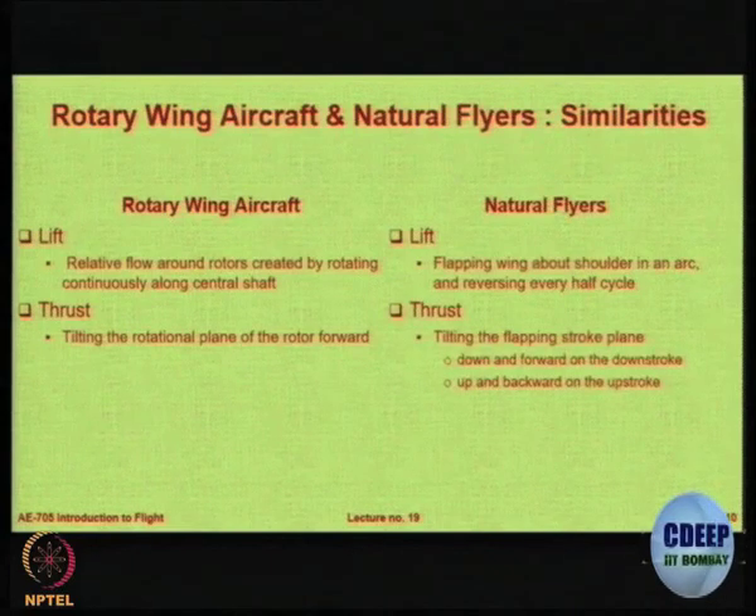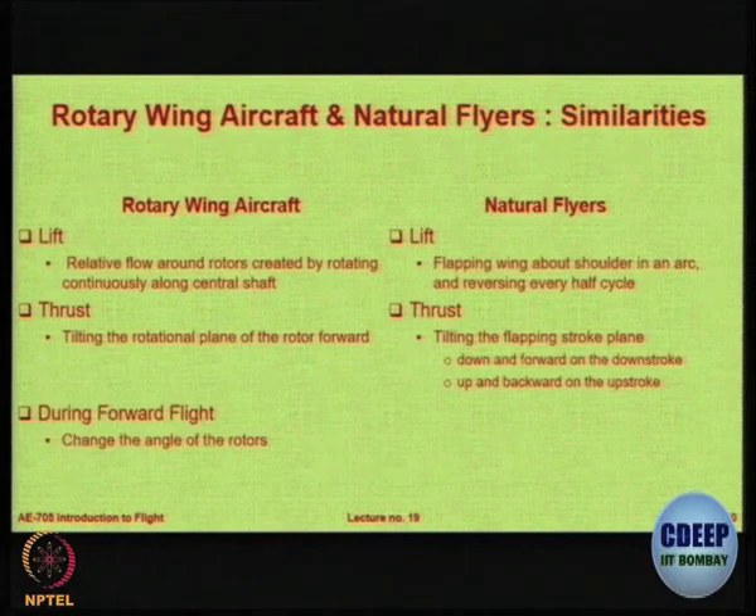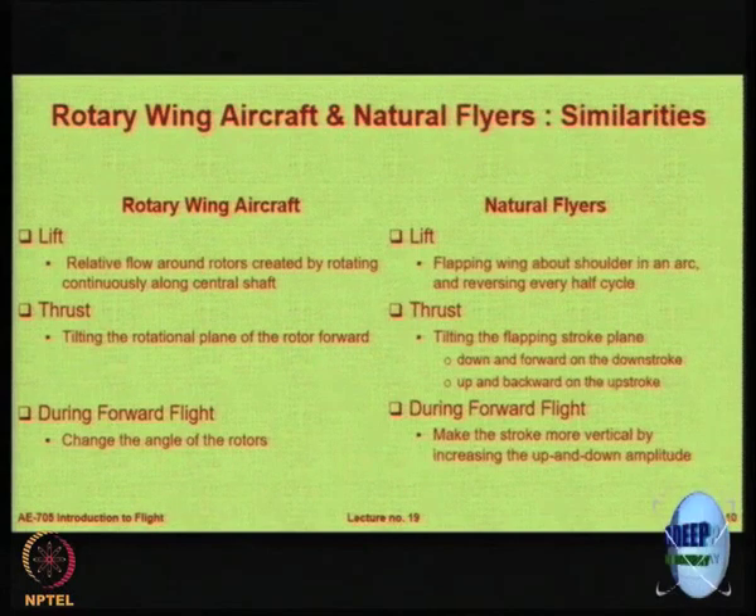Heavier birds glide at higher speed. If you look at rotary wing aircraft or helicopters versus natural flyers, you see a lot of similarities. In a helicopter you create relative flow around the rotors by rotating continuously; here also they are flapping along an arc. The locus of the tips of the bird wing goes in a circular or elliptical path. Similarly, when you want to go forward you tilt the thrust rotational plane — the same thing is done by birds and insects. They tilt the flapping stroke plane to get forward motion, and during forward flight you change the angle of flapping.